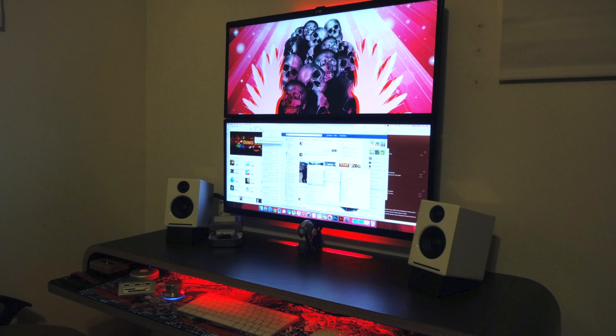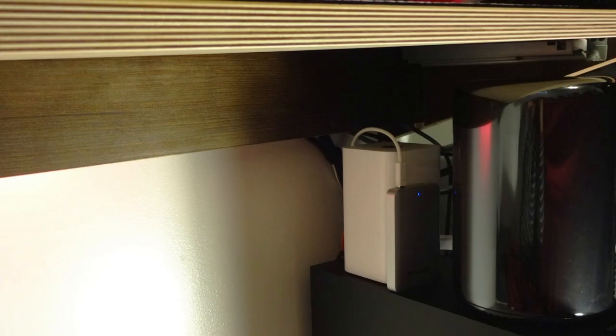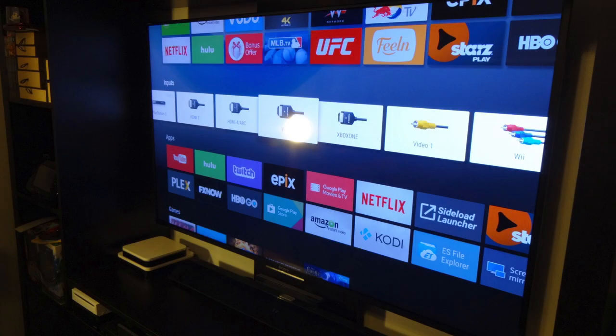Those are the LG 29UM67 monitors, stacked on top for tons of real estate. Under the desk — just to confirm, yes, it is wall-mounted. Very great cable management as well. And over to the side underneath the desk, he has his Apple Airport Extreme, a 2TB Thunderbolt external hard drive, and a Mac Pro.